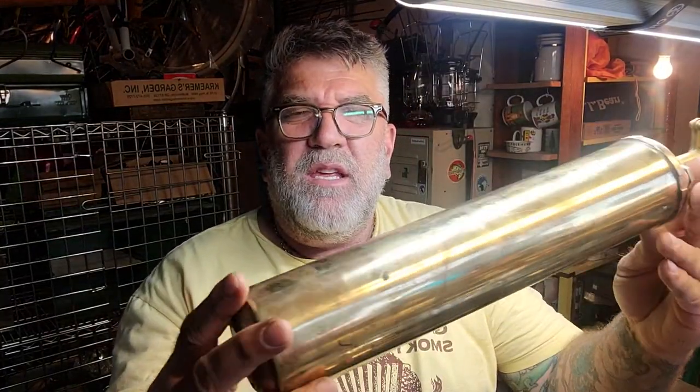A little brass fire guard with some condition issues. That'll go down to the booth.